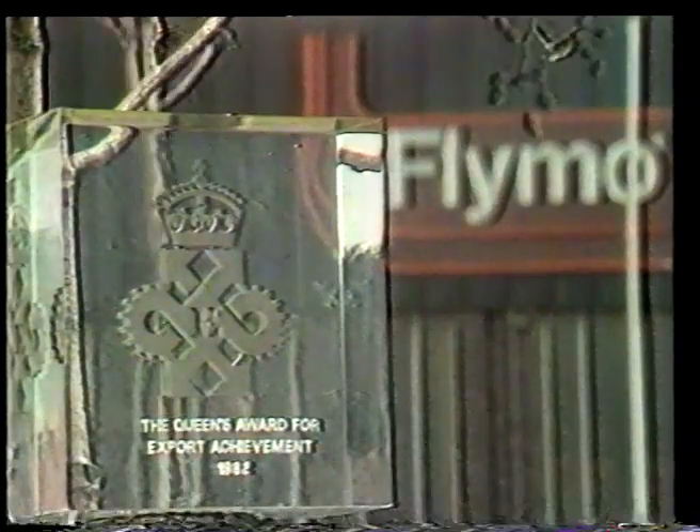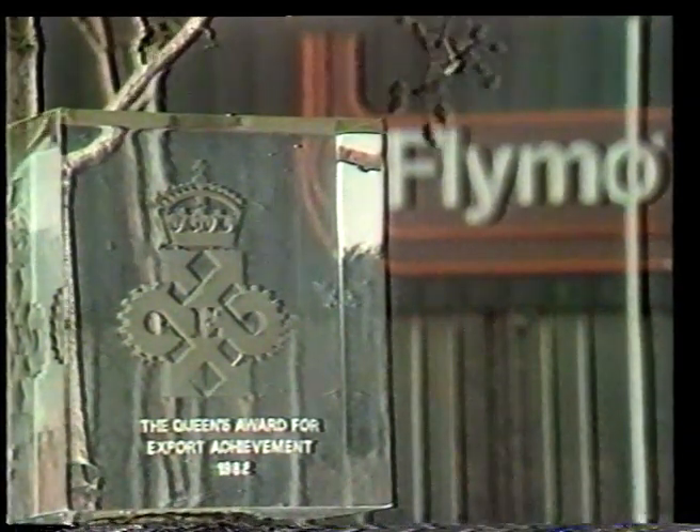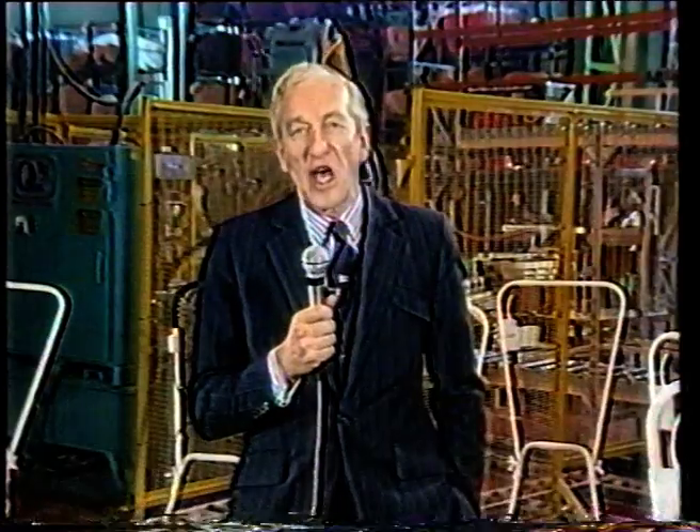We are here to announce that for the second year running Flymo has won the Queen's Award — this time for technology — and to illustrate why that award is particularly appropriate: a fitting reward for a company which claims to have broken new ground in technological innovation, manufacturing, and in monitoring the quality of its products.